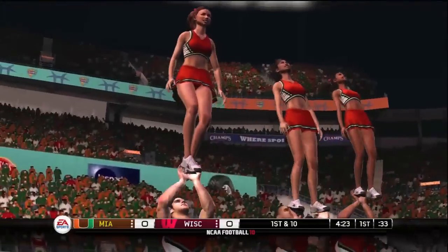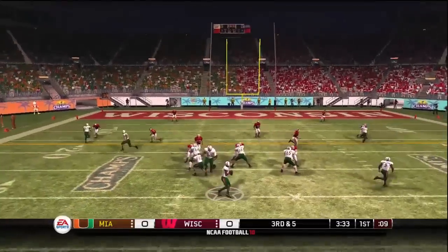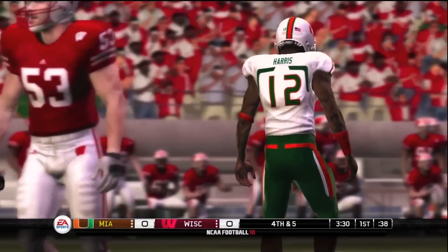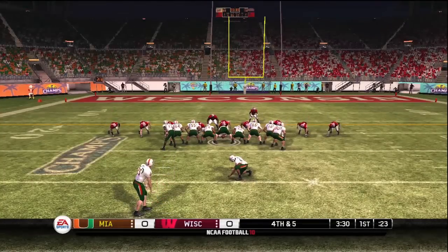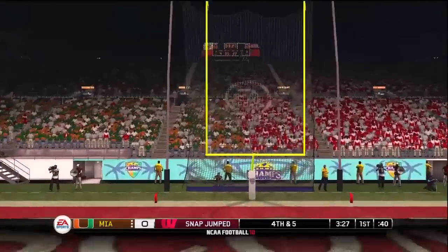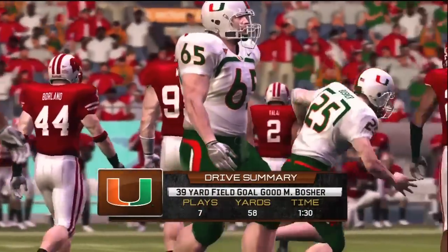Let me tell you why that play worked right there. And it's knocked away. They'll call on the field goal unit here. The kick will be about a 39 or 40 yarder, trying to take the lead by a field goal. And it's through the uprights. Here's the drive summary to recap what just happened.